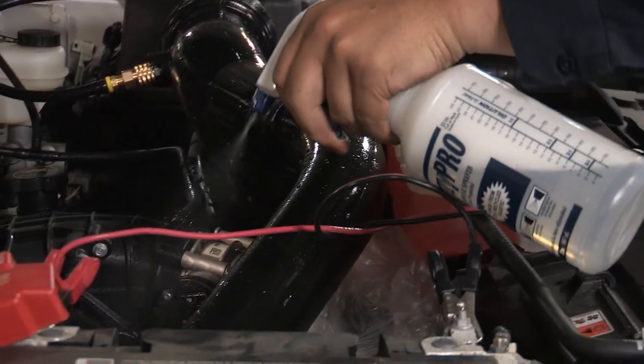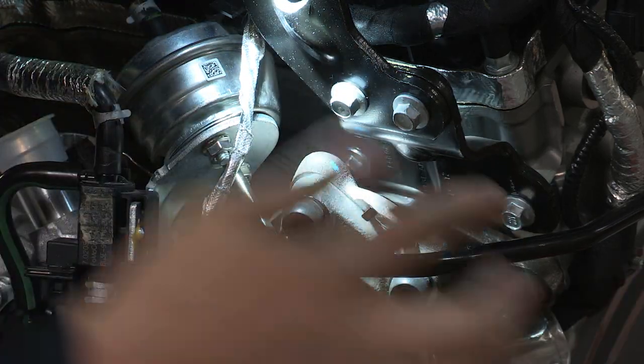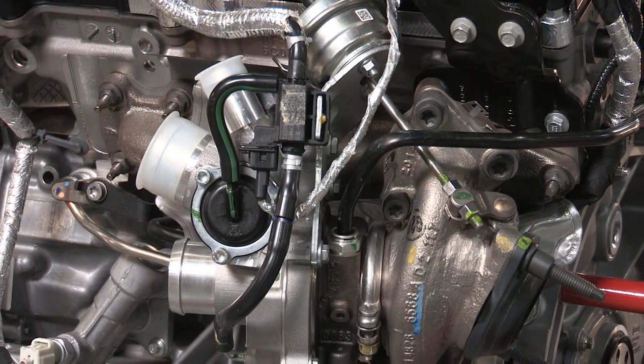When looking for exhaust leaks, pay close attention to carbon tracking between connections at the cylinder head and turbocharger. Be aware that exhaust leaks can also affect the performance of the turbocharger system.